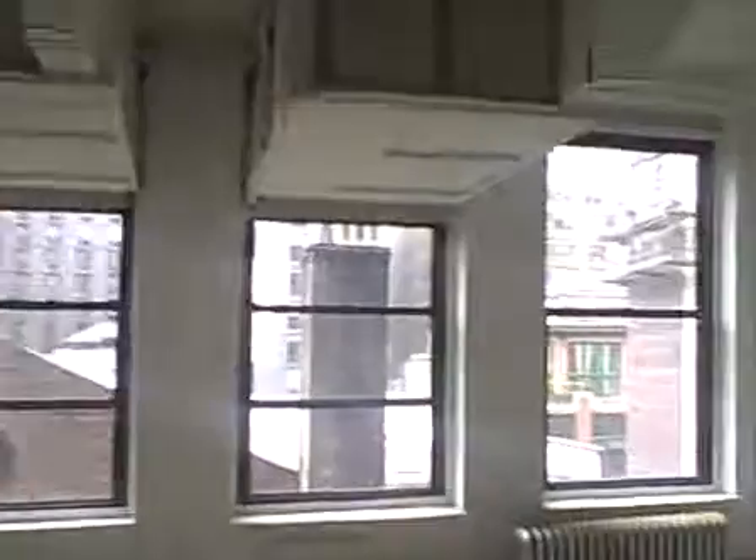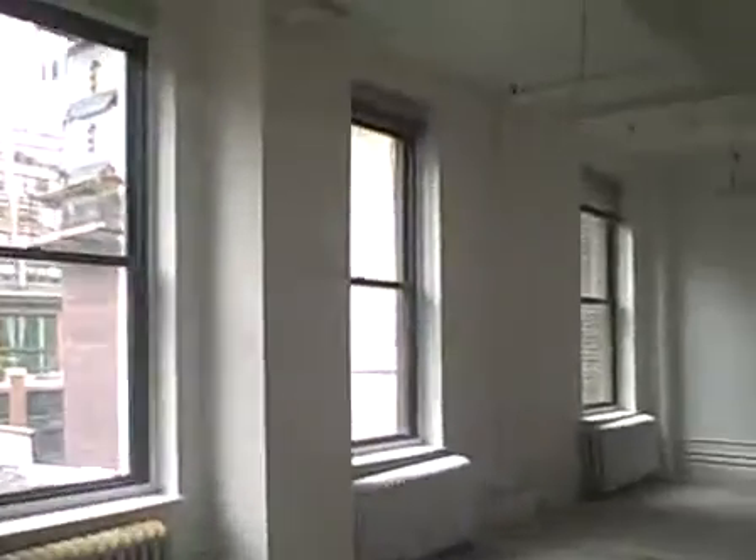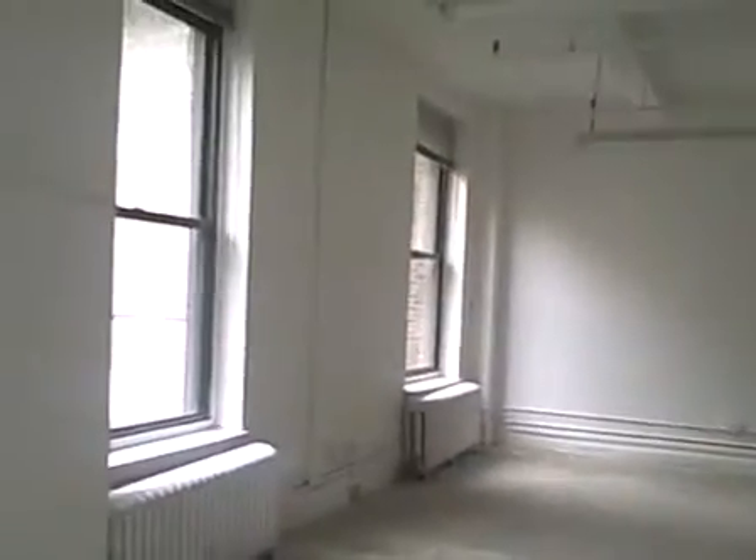This is the sixth floor at 121 West 27th. Got two columns here and one long wall of windows. It's kind of alcoved on the one side. That's the entrance. There's four tenants on this floor, and it is a rear space.